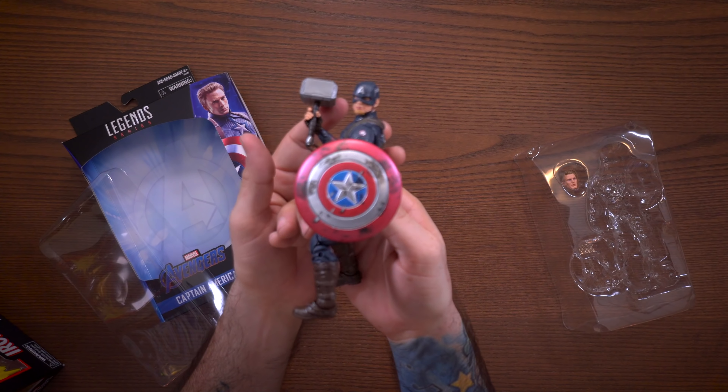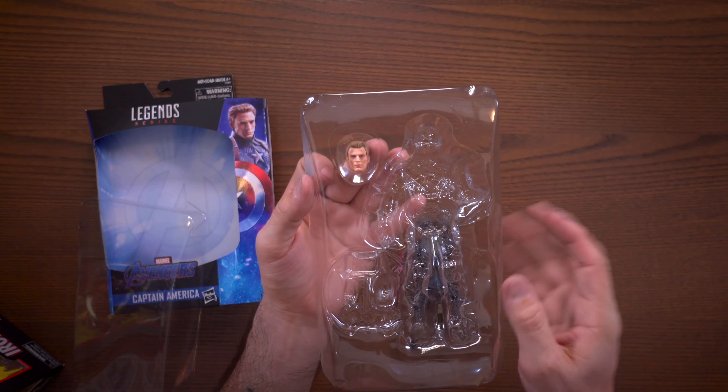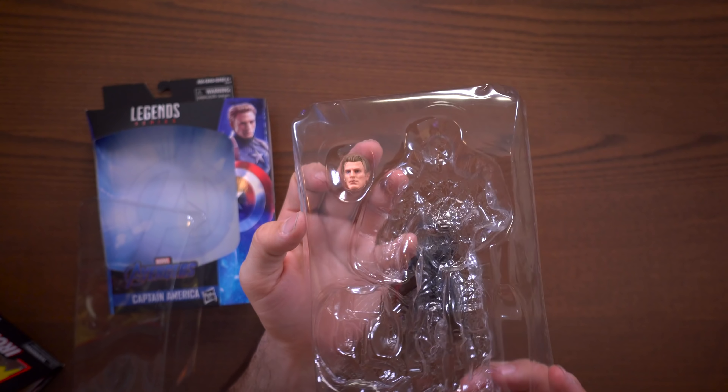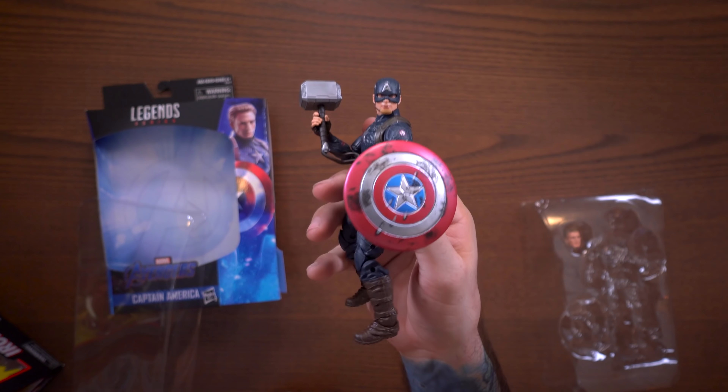It does come with an extra head sculpt, but I'm not a big fan of it — I don't think it looks super Chris Evans. I like Captain America in this scene right here, so this is how he's going to stay for now.